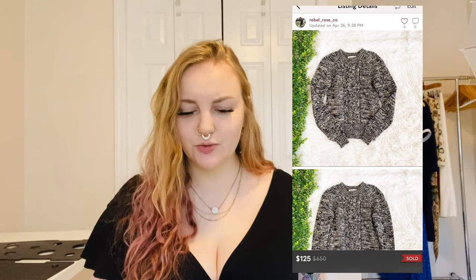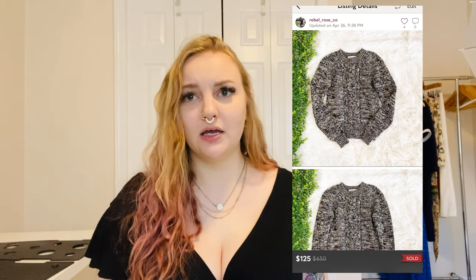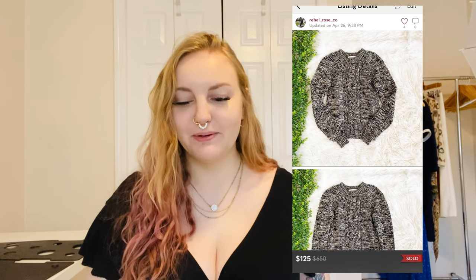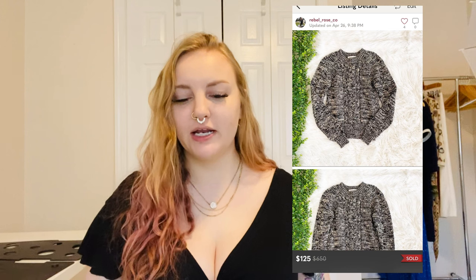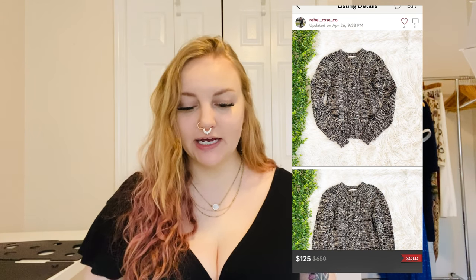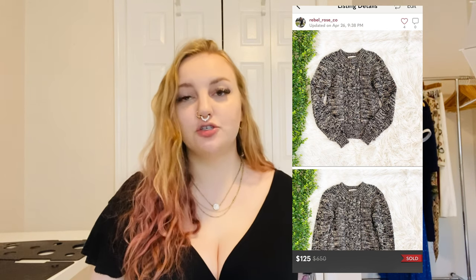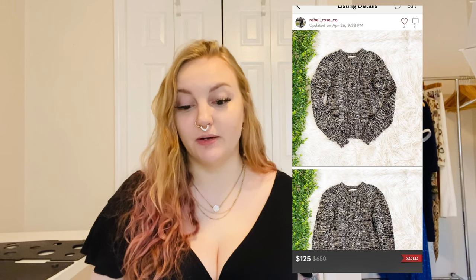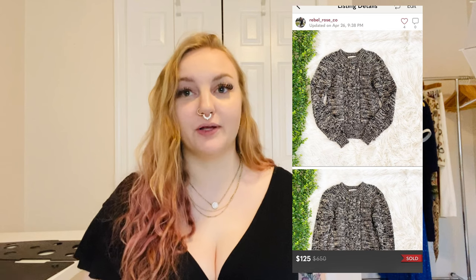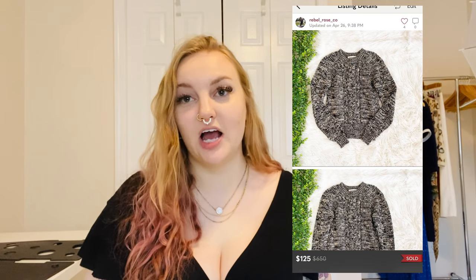Another really good one: Isabel Marant Étoile — not sure what the difference is between regular Isabel Marant and the Étoile line, as I've never found this brand before. It was a 100% wool Italian knit sweater, super nice and not scratchy, made in Italy. I wasn't expecting to get this much but it sold for $125. I had listed it high expecting around $70, so I was really happy.